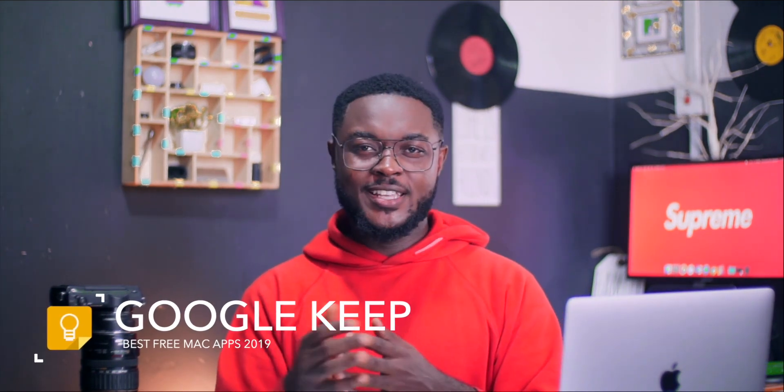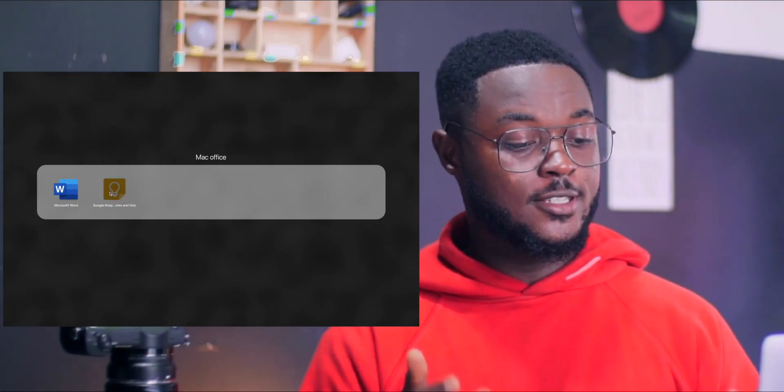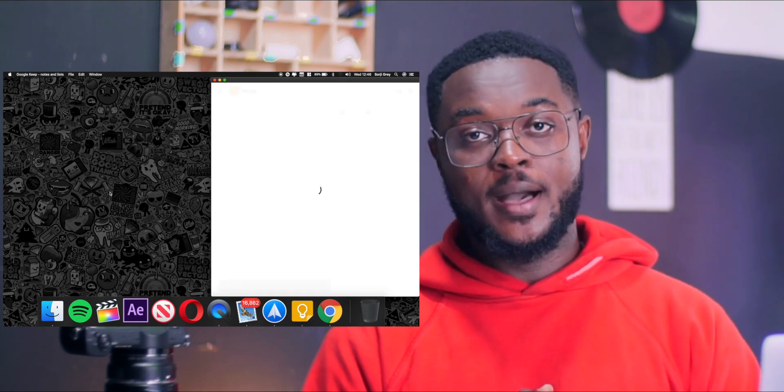So my second best Mac app is Google Keep. Google Keep is a note-taking app. It's available on Android, on iPhone, for Mac, and it's even available online. No matter the browser, if you go online and type in Google Keep — google.keep.com — you should have access to it. I really like that this app is cross-platform, so it's very easy to use. Once you download Google Chrome and download Google Keep as an extension on your Mac, it appears on your home screen and if you click it, it loads Google Chrome and then it pops up.